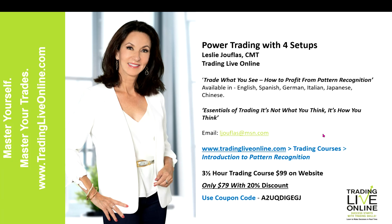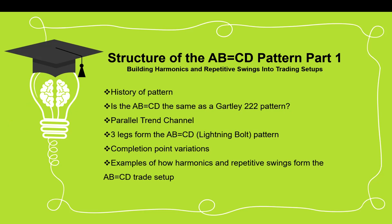Let's get to the information today. I'm going to show you an overview of the structure of the AB equals CD pattern. Like all patterns in technical analysis, it uses what we call harmonics and repetitive swings to form the trading setups. I'll also be showing you the Gartley 222 pattern, the butterfly pattern, and the three drive pattern. You've got to have a very good foundation in the AB equals CD because this is the root pattern for these other three.